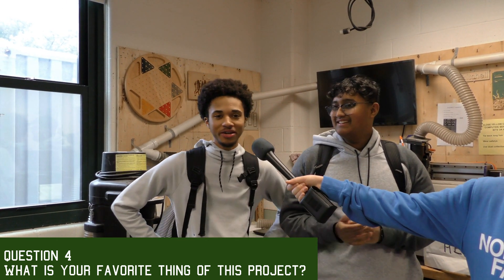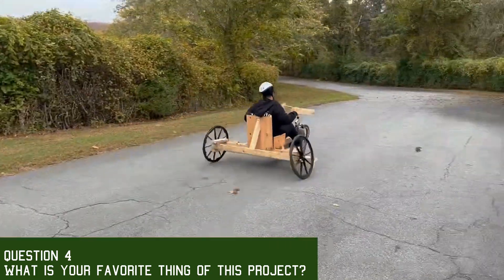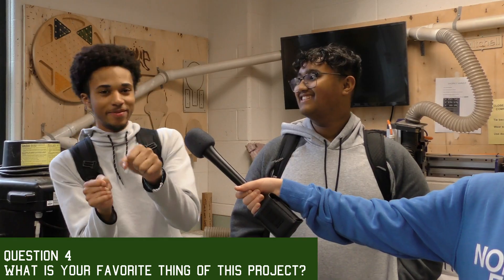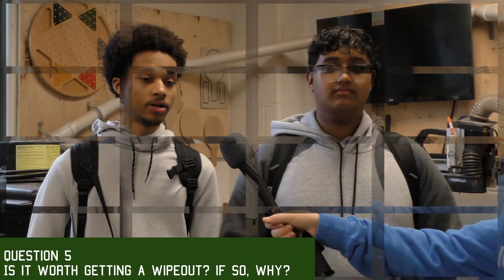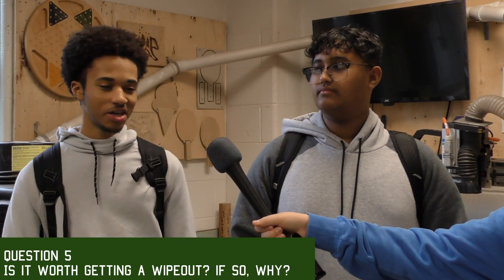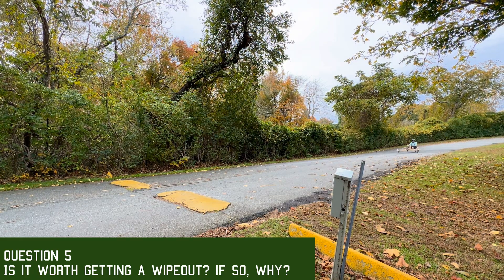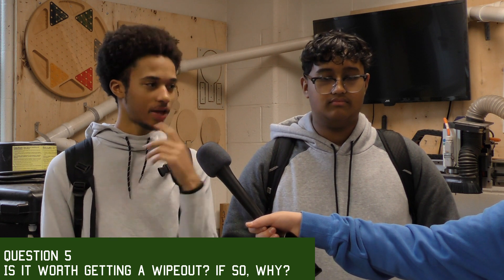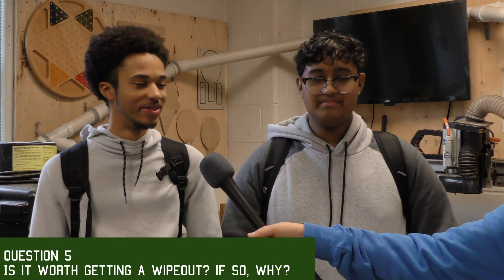My favorite moment was definitely when Jeffine was going down and apparently the brakes stopped working. The car started to tilt over and he just went straight into the woods — it was the funniest thing I've ever seen. It's like half and half: if you wipe out and it's not a super bad one where you're falling on your head, it's fun to watch, but it's not fun to be the one wiping out.